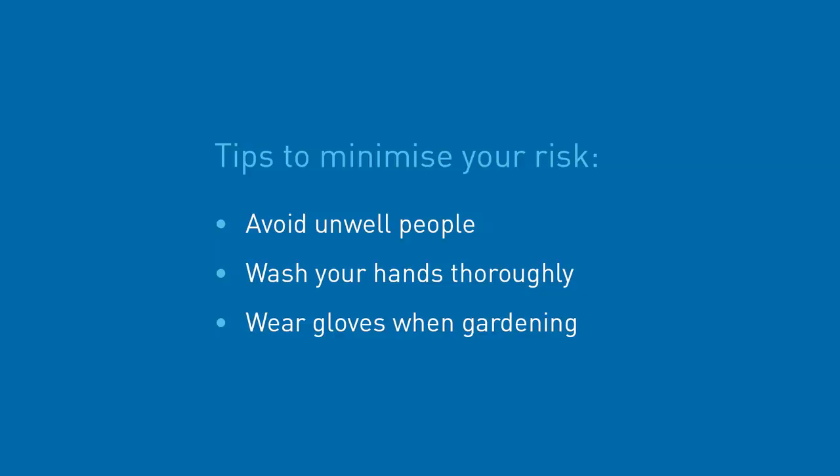There are some things you can do that will help minimise the risk of symptoms. Avoid contact with people who are obviously unwell and be attentive to hand washing. Wear gloves when doing activities such as gardening.